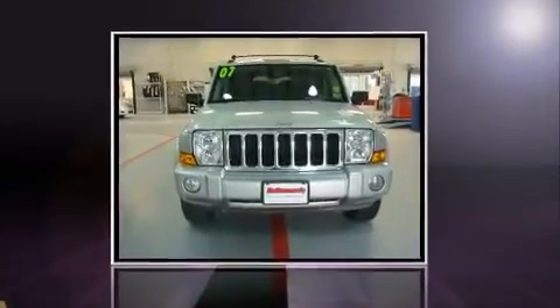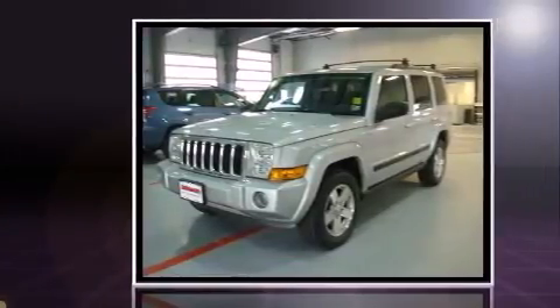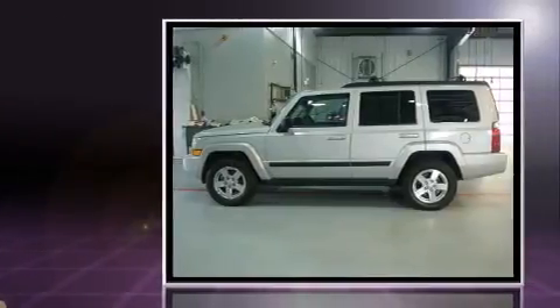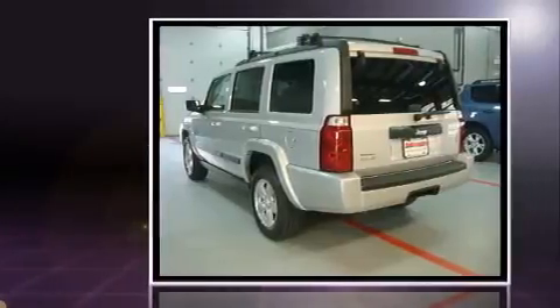Step into the 2007 Jeep Commander. With just over 25,000 miles on the odometer, this four-door sport utility vehicle prioritizes comfort, safety, and convenience. It features an automatic transmission, four-wheel drive, and a refined six-cylinder engine.